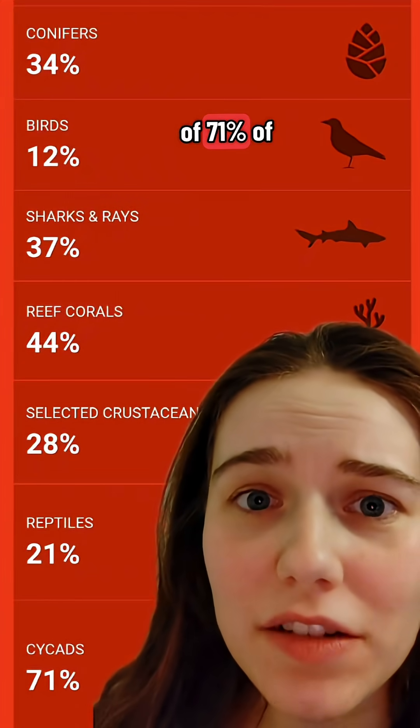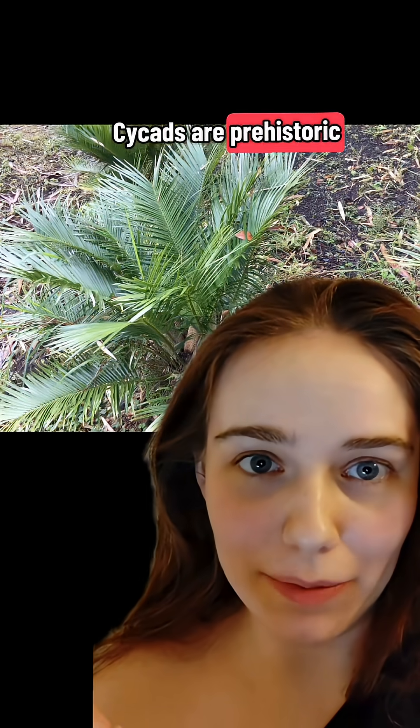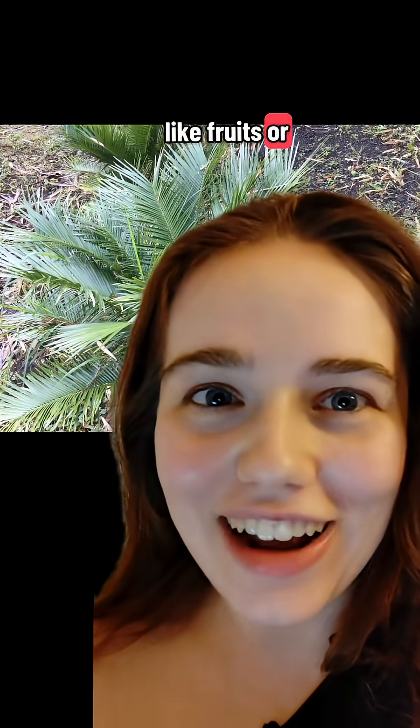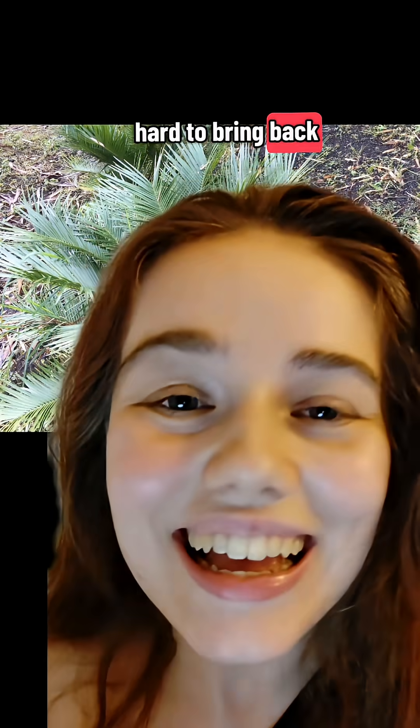It's just one of 71% of cycad species that are endangered. Cycads are prehistoric plants that have been around for a very long time, so they lack cool features that modern plants have, like fruits or flowers. Cycads live for a long time but grow slowly, so they're easy to destroy but hard to bring back.